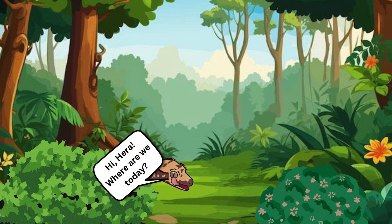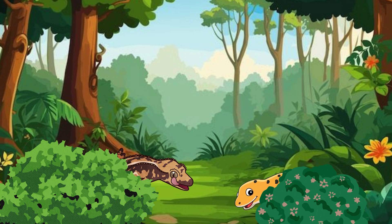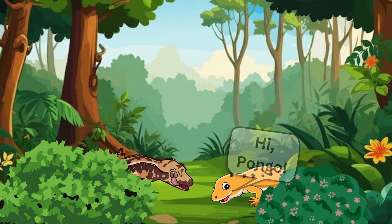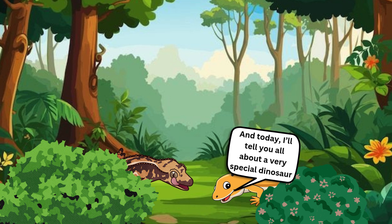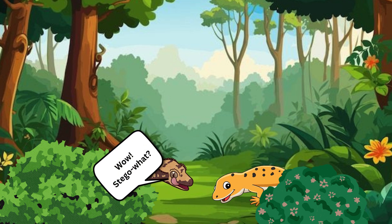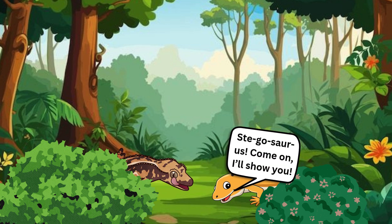Hi, Hera. Where are we today? Everything looks so big. Hi, Pongo. We're in the Jurassic period, a time when dinosaurs roamed the Earth. And today I'll tell you all about a very special dinosaur called the Stegosaurus. Wow! Stego what? Stegosaurus. Come on, I'll show you.